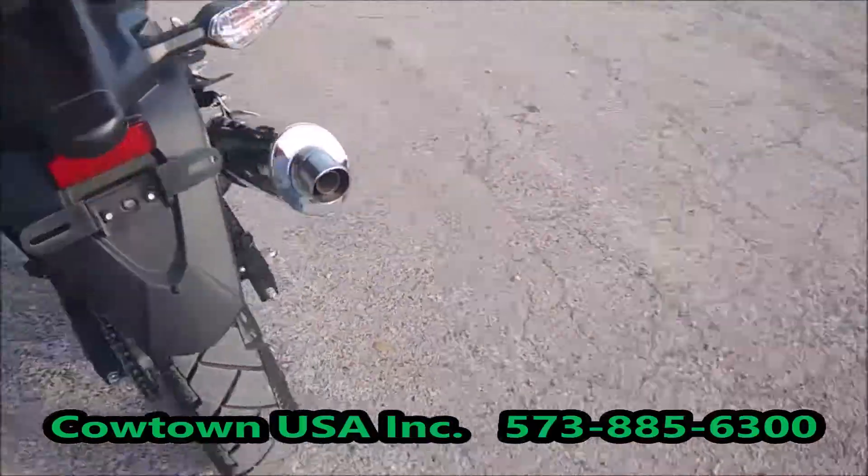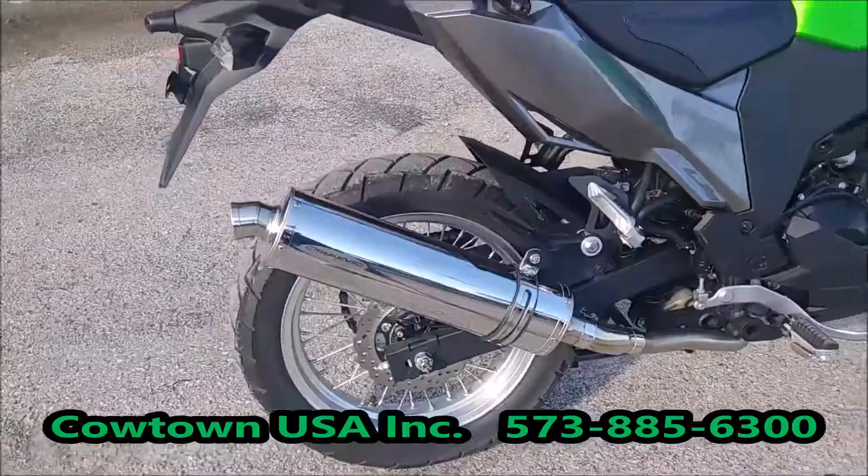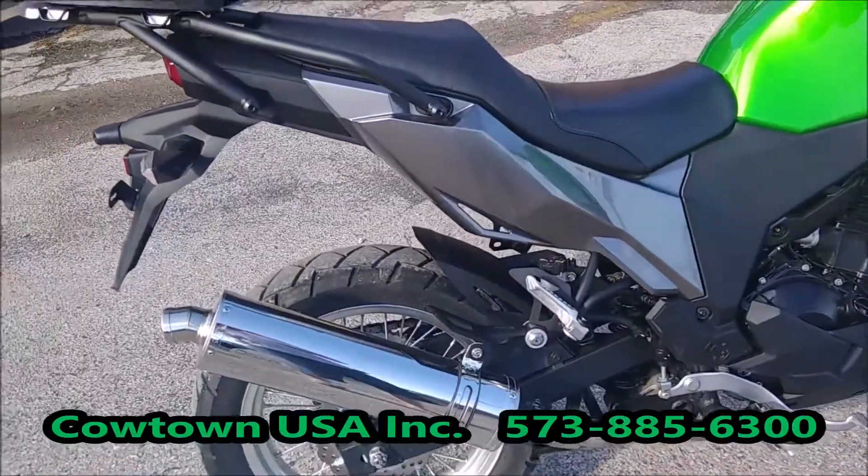It's got an aftermarket exhaust, and it only has 1,338 miles on it.